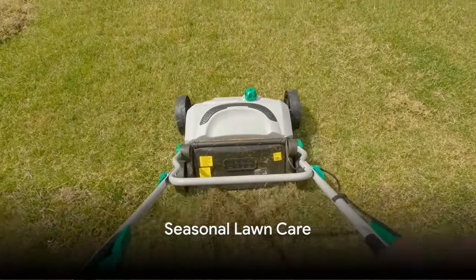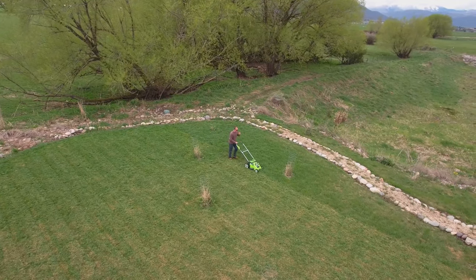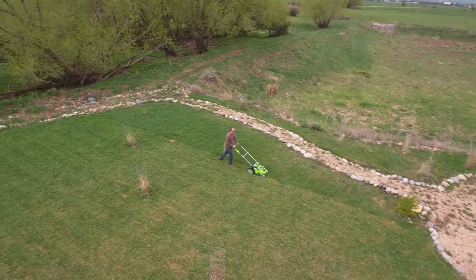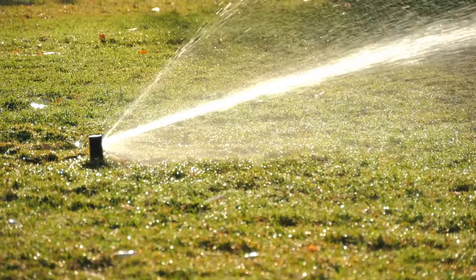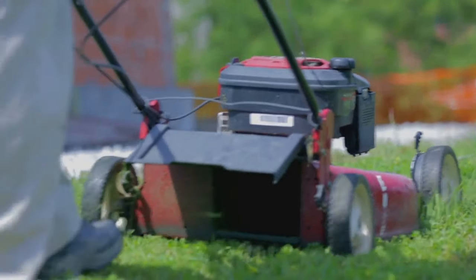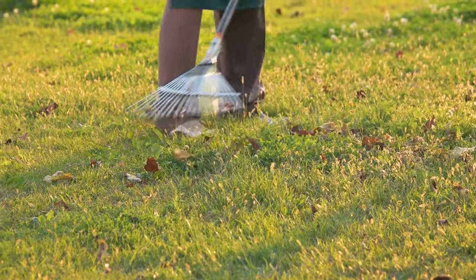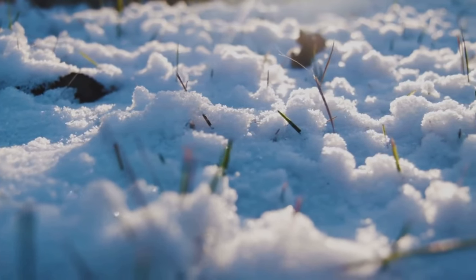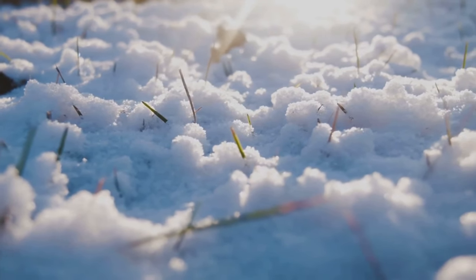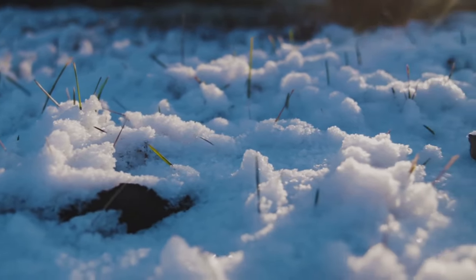Every season brings new challenges and opportunities for your lawn. With spring's arrival, it's time to revive your lawn after winter dormancy — aeration, dethatching, and fertilization are key steps to stimulate growth. As summer approaches, focus on maintaining health in the face of heat and drought through regular watering in the early morning and mowing at a higher height. Fall is the perfect time for overseeding to fill in thin areas, aerating once more, and applying a winterizer fertilizer to prepare for the cold. In winter, keep off the grass as much as possible to prevent damage and avoid mowing until spring.